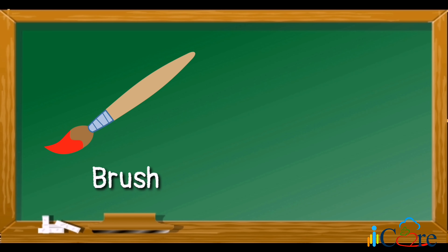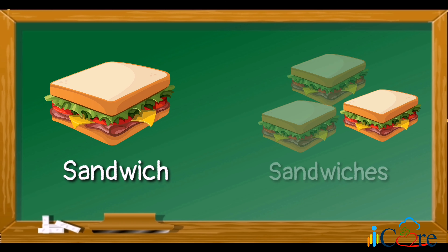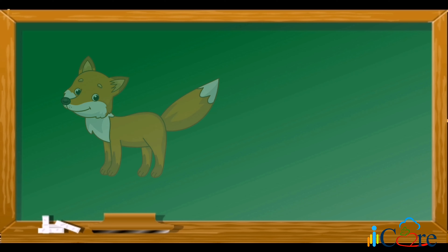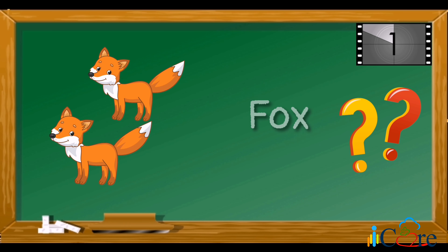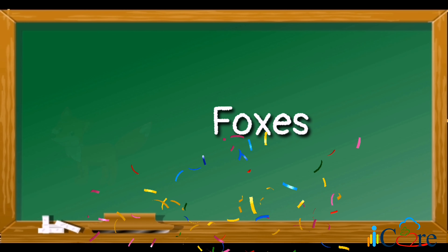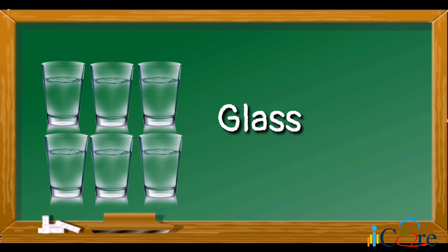For example, brush — brushes; sandwich — sandwiches. Now it's your turn. What is the plural form of the word fox? Foxes. Great! What is the plural form of the word glass? Glasses. Very good!